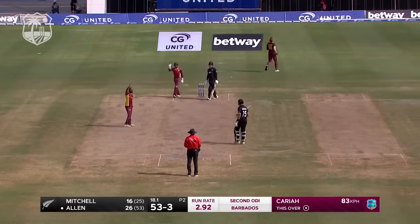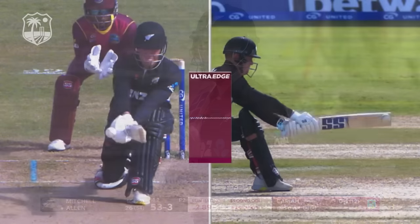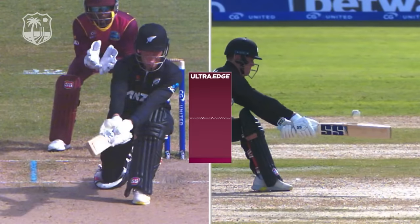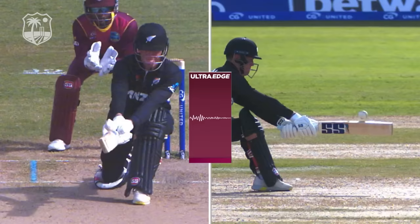Caught — appeal made. I'll tell you what, is there a little spike there, Bish? I think there is — that's usually enough to say there's something there. That's out. Maybe the West Indies have missed an opportunity there.